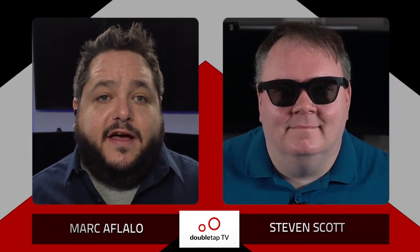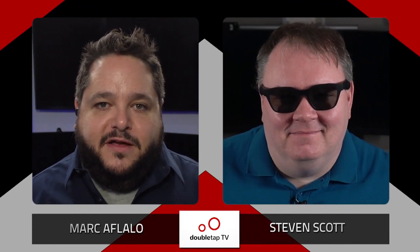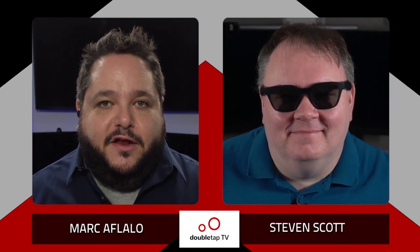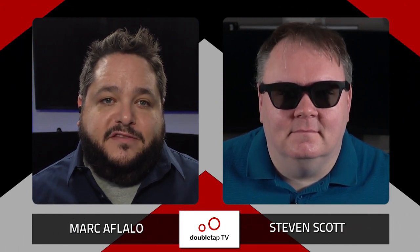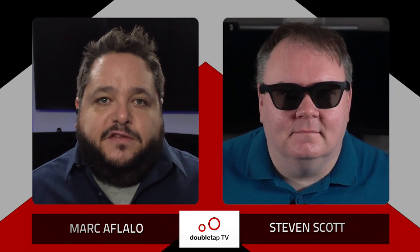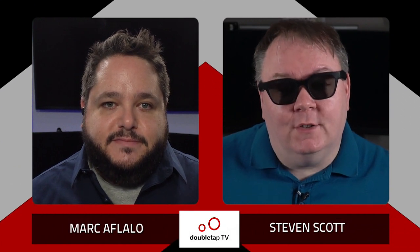We are back on Double Tap TV. Thank you guys again for being here each and every single week. I am Marc Aflalo, alongside me is Steven Scott, and we're talking all things Echo and Amazon. Here in Canada, we're often kind of the last to get the new features — I know it's similar for you in the UK as well. Sometimes even the devices themselves are US only. So it's no surprise that there's one feature you've finally been able to try that's just arrived in the UK — one that we actually had before you.